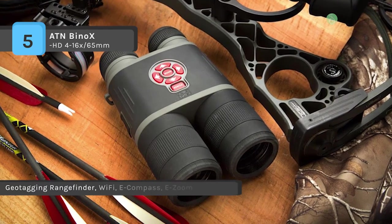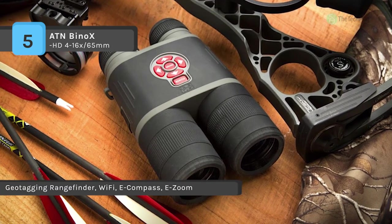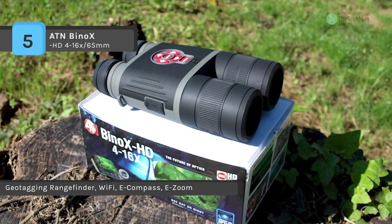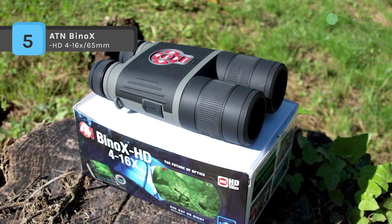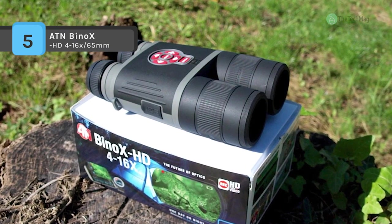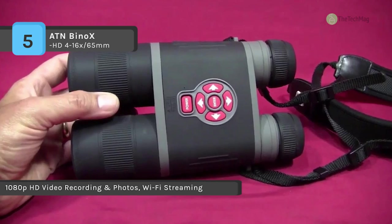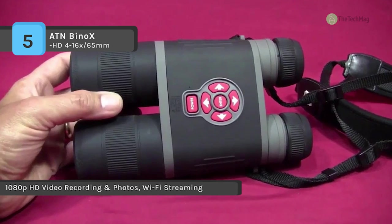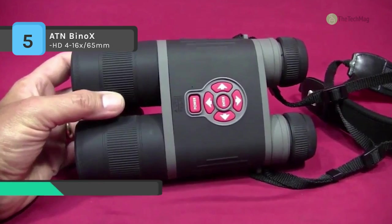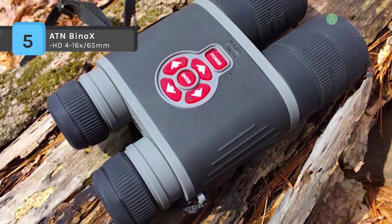Moreover, it has ATN Smooth Zoom technology that allows you delicate, ultra-slow zooming. It gives you the opportunity to capture your experiences in 1080p Full HD using an SD card, which allows you to record your adventures without any additional USB cables. Moreover, it provides a WiFi module that allows you to connect a phone or tablet and view everything simultaneously. Another advantage is that it can be used anytime and gives the best quality image regardless of lighting conditions.